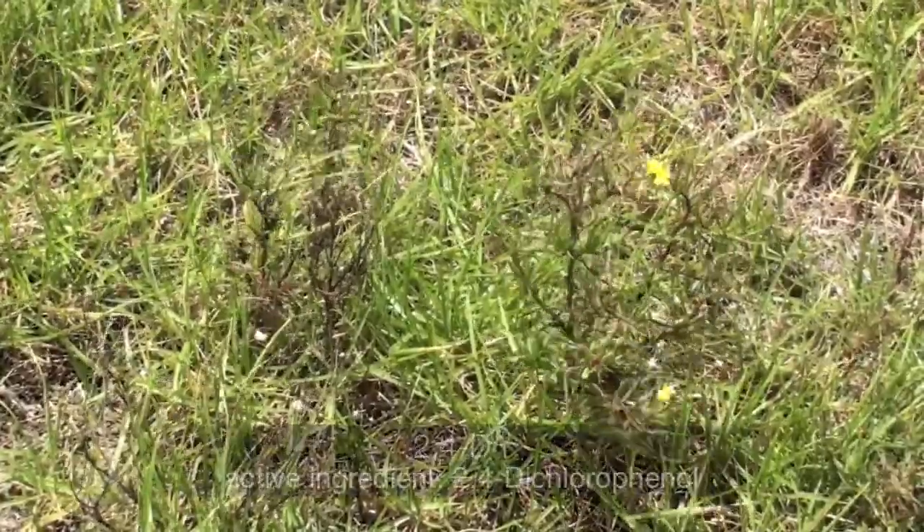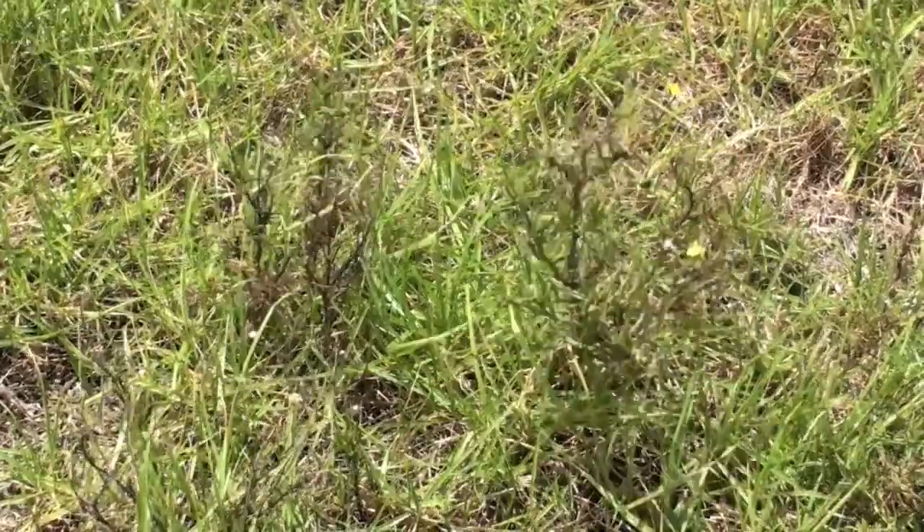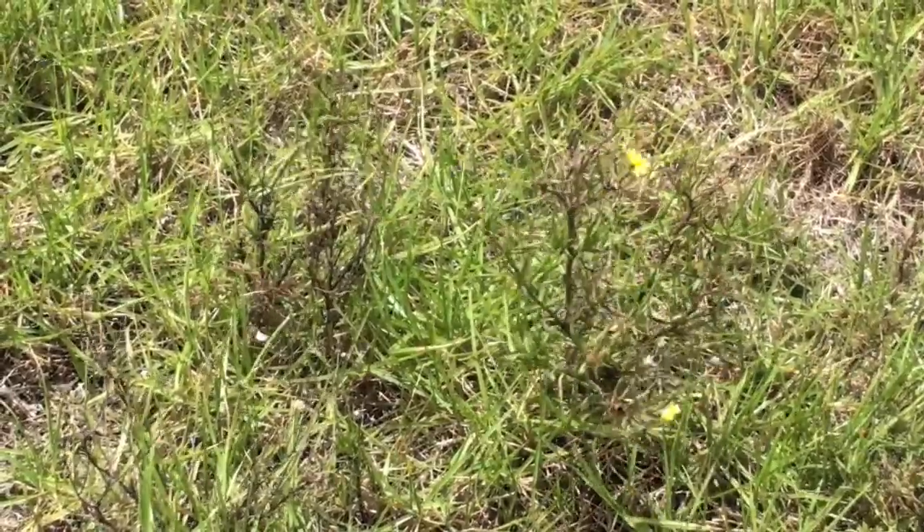2,4-D was probably our least effective herbicide. While we show signs of necrosis with this application, we also see that some of the flowers are remaining and there is new bud break.